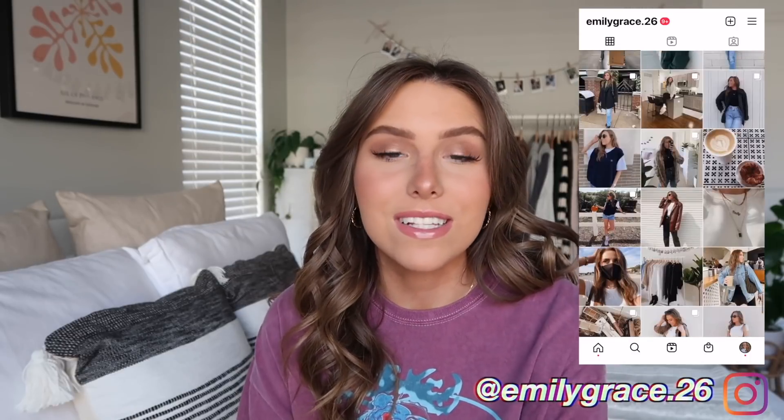Definitely thumbs up if you'd like to see more hauls and spring content, and subscribe if you're not already. Turn on the notification bell and follow me on Instagram at emilygrace.26 — I'm going to be posting some fun stuff for my trip. Comment below some spring trends that you're loving right now, and let's get into the haul!